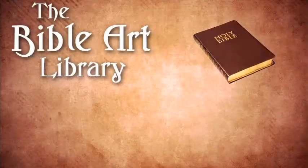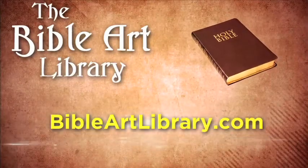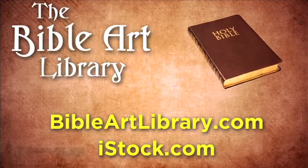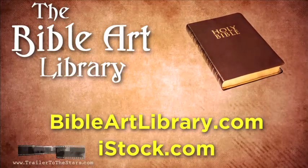This beautiful biblical artwork is now available at your fingertips. Bring your next Bible project to life with images from the incredible Bible Art Library.